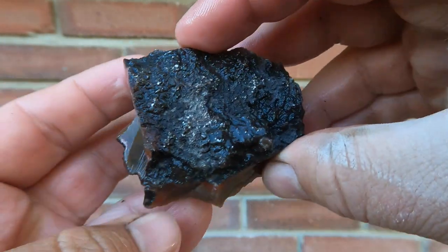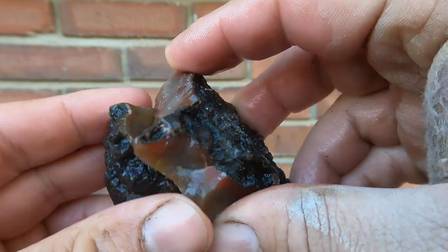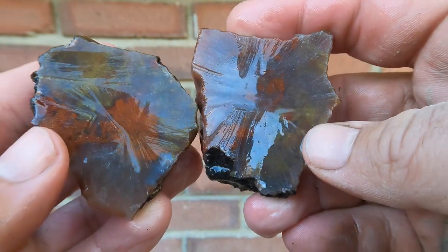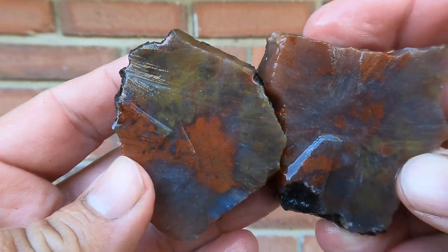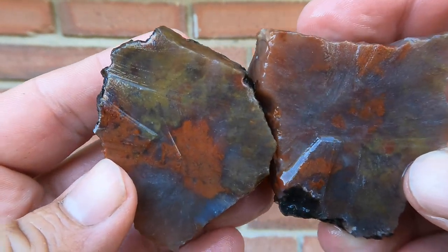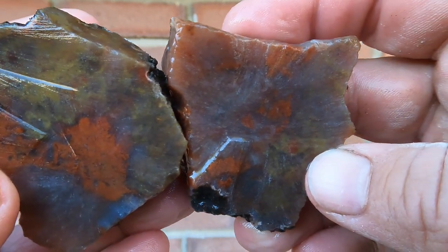Here we have some agate from the Last Chance Road area where there's agate all over the place. Oh, nice — it's got some good red and yellow in it. Sorry for shaking the camera. Yeah, nice red and yellow.